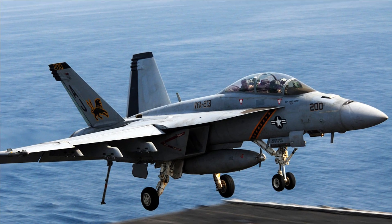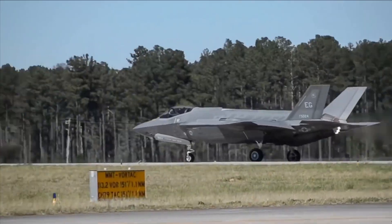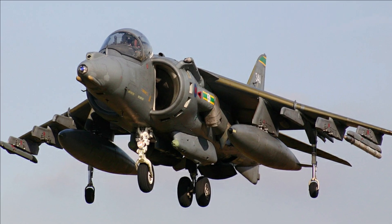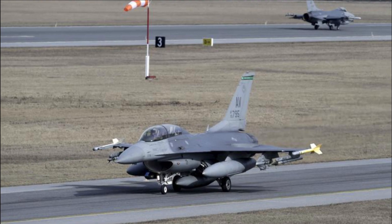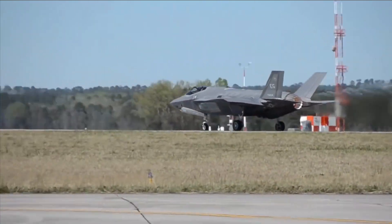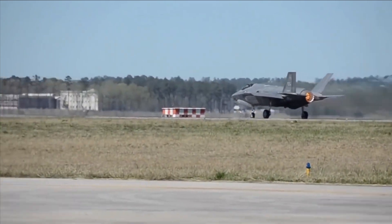The U.S. Navy F/A-18s, U.S. Marine Corps AV-8B Harriers and F/A-18s, UK Harrier GR-7s and Sea Harriers, as well as the U.S. Air Force F-16s and A-10s, are among the aging fighter inventories that the F-35 is intended to replace.